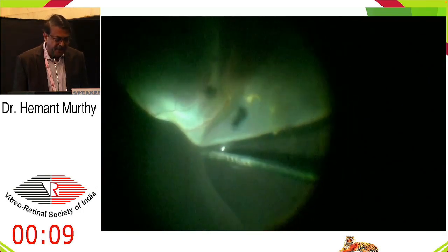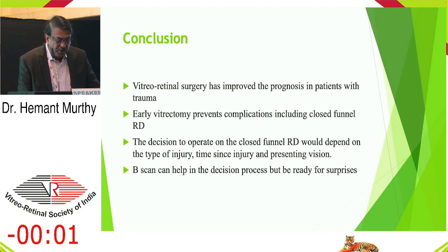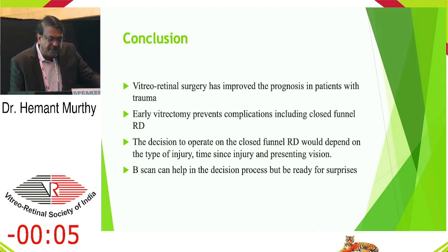I started the surgery using an AC maintainer because of the choroidal detachment, and with bimanual dissection was able to put the retina back, leaving PFCL for a second surgery. Another child had endophthalmitis from penetrating trauma in the inferior quadrant — I had to do a retinectomy and get the retina flattened. In conclusion, although we have good results in vitreoretinal surgery in trauma, timing is most important. Always look to prevent a closed funnel detachment, as once they occur, chances of good visual results are poor. The decision depends on type of injury, time since injury, and presenting vision — b-scan helps, but always be ready for surprises.